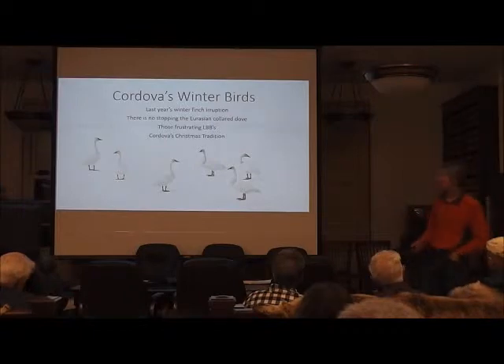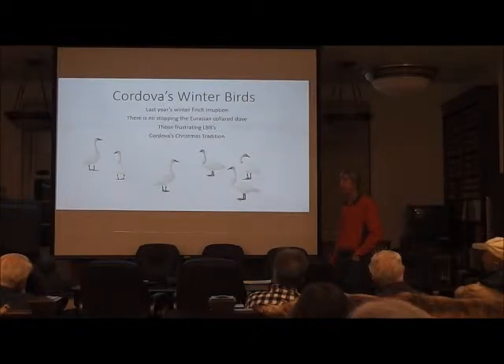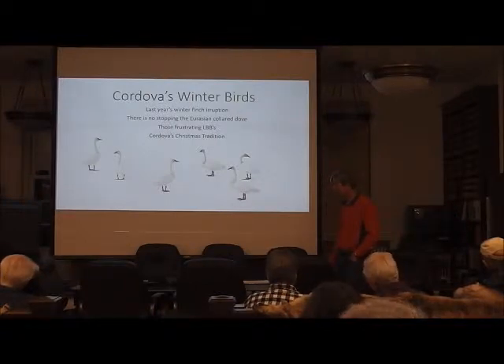There are a couple of people here from Valdez — do you guys have a Christmas bird count? We haven't had one in many years. Someone tried to start one a few years ago, but even at peak they never had the twelve people required. There's a minimum number of participants and a bunch of requirements to register. Any interesting sightings around Valdez? Nothing unusual yet.